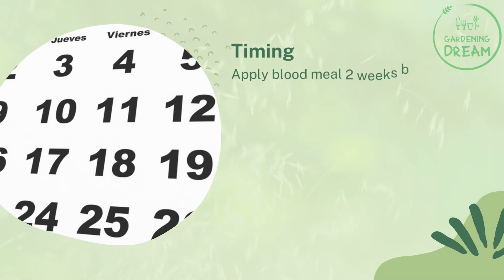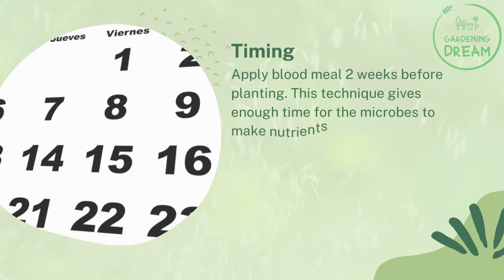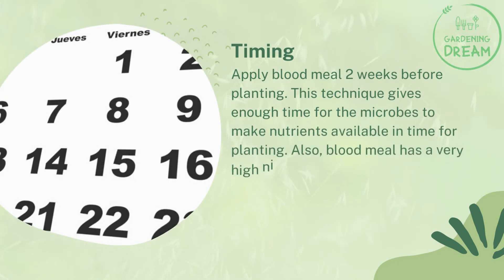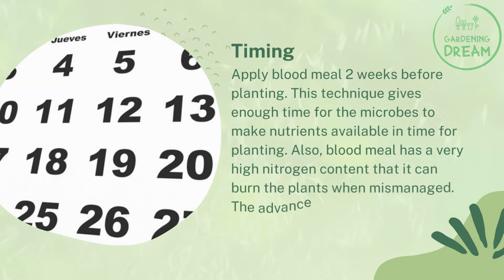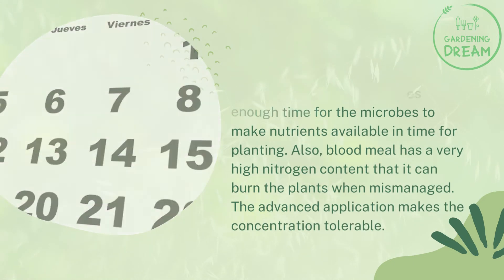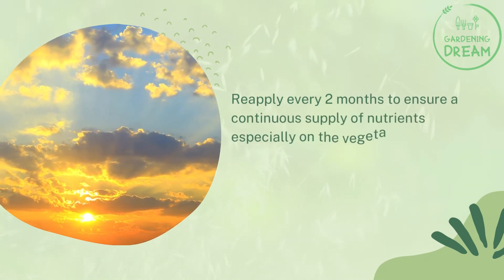Application process — timing: apply blood meal two weeks before planting. This technique gives enough time for the microbes to make nutrients available in time for planting. Blood meal has a very high nitrogen content that it can burn the plants when mismanaged; the advanced application makes the concentration tolerable. Reapply every two months to ensure a continuous supply of nutrients, especially during the vegetative stage of plants.